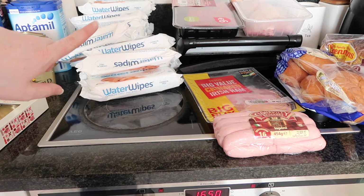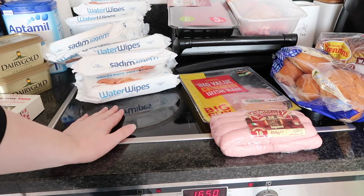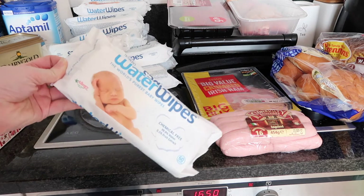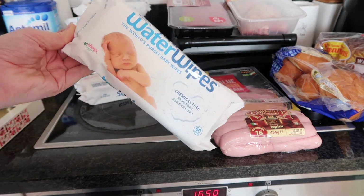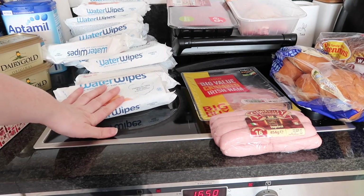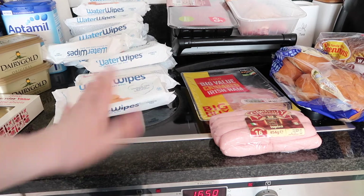The pile of water wipes here — they've just fallen down — there are 12 of them in total and it worked out at €30, which I know is a lot. But it comes out of Ava's money that we receive, and it's the only wipes I want to use on her. So €30 for 12 of them, which is €2.50 each.